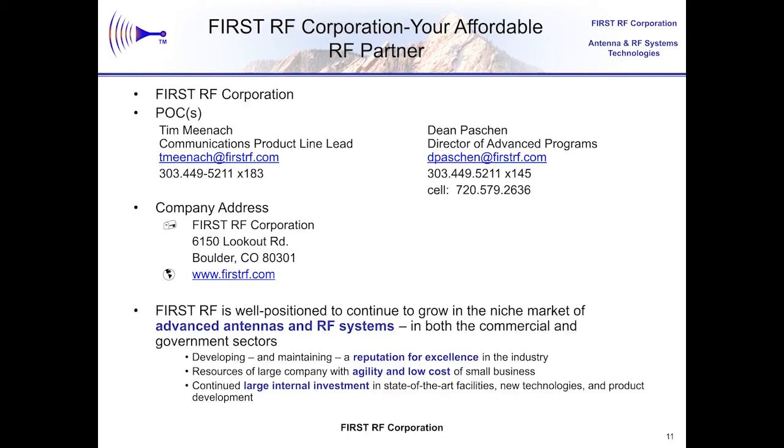I want to thank you for listening to this presentation. I am happy to talk about this innovative AESA antenna system to support communication relays at even higher data rates by leveraging the additional spectrum of the extended KU band CDL allocation. First RF is a small business with a tremendous ability to meet the toughest antenna challenges. Tim Minak or I will be happy to talk with you further about any opportunities to use these enhanced phased array solutions to scale an active phased array antenna to meet your need.